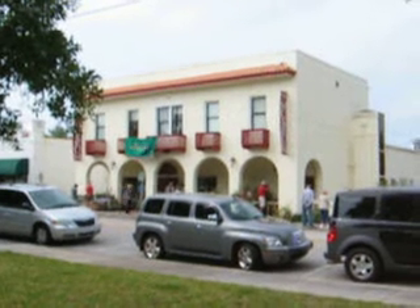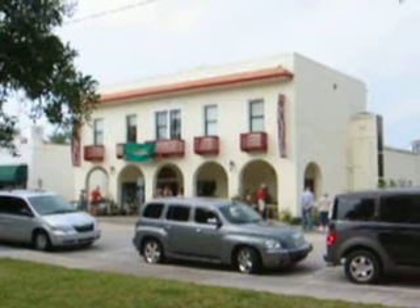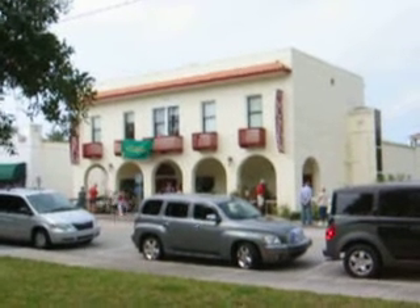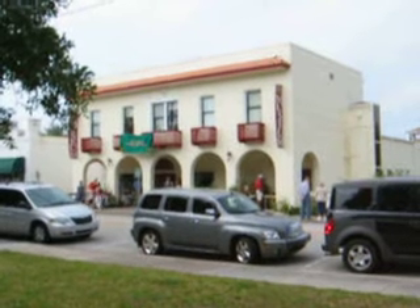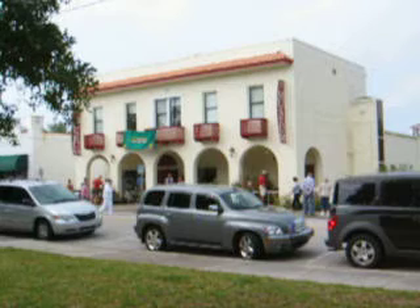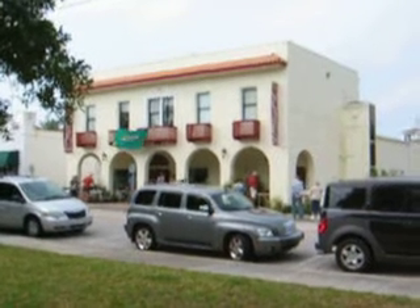This is the local museum called the New Smyrna Museum of History. Built in 1925 as a US Post Office and renovated into the museum in 2003, you have the opportunity to learn about the local history from 1767 to 1770, during the English colonization, and all that for free.